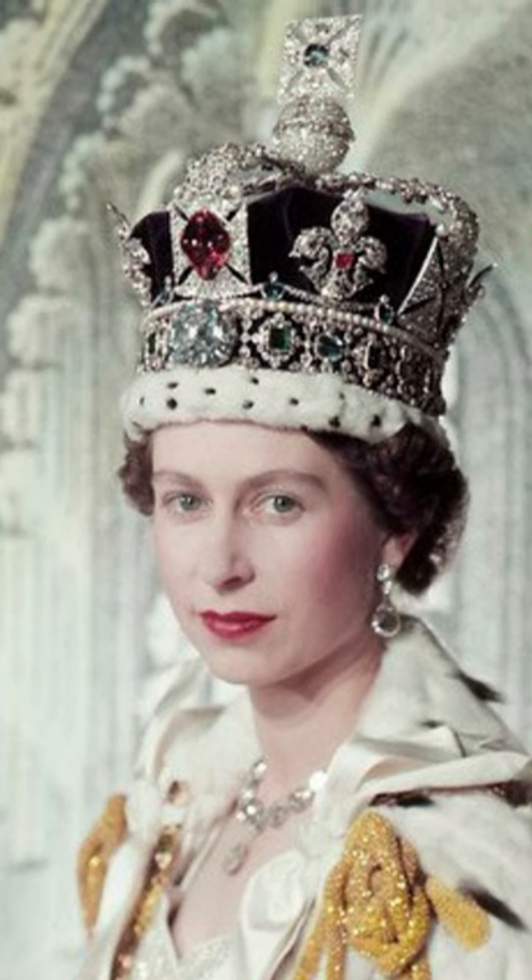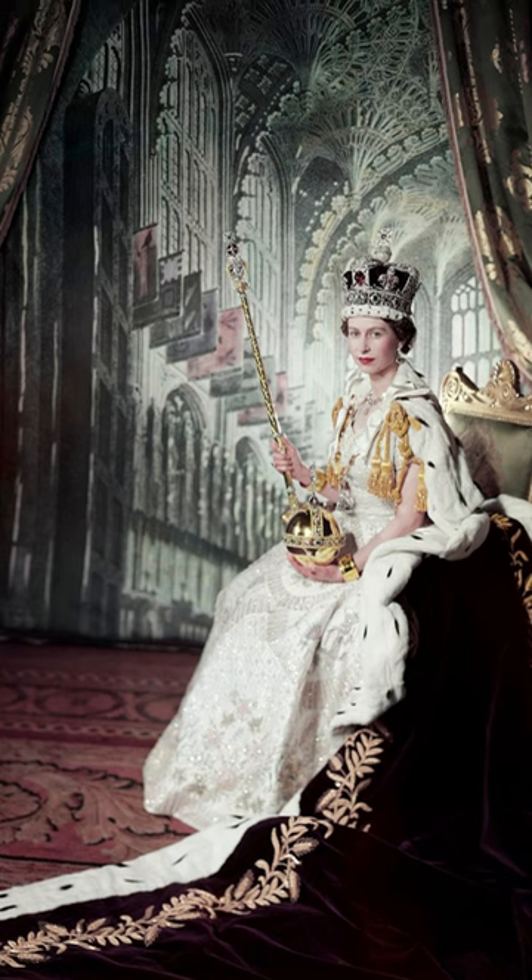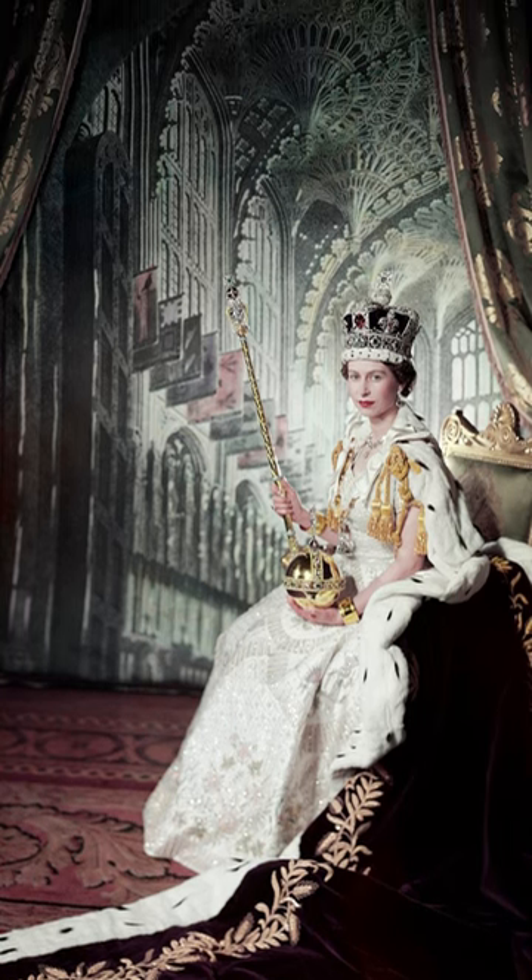The Imperial State Crown represents the continuity and authority of the British monarchy. It has been used in coronations since the 17th century and is considered a symbol of royal power and sovereignty.